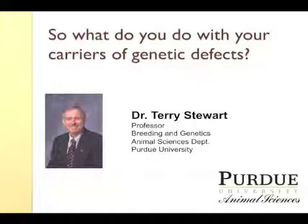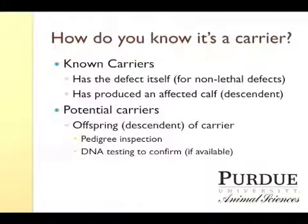Today we're going to be talking about what do you do if you have a carrier of a genetic defect in your herd. First, we ought to really discuss how do you know if you have a carrier or not.